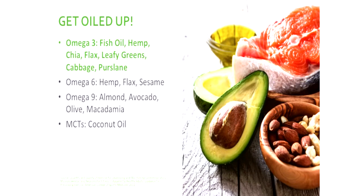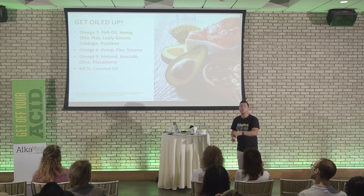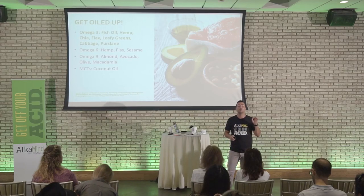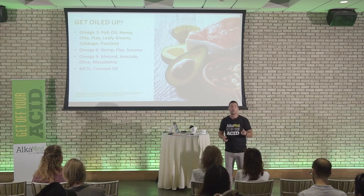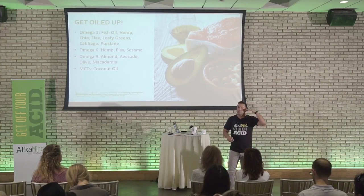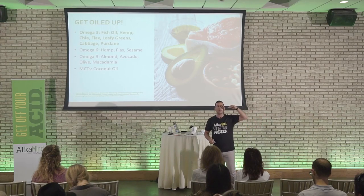Omega-6s: hemp, flax, sesame. Omega-9 oils: almond, avocado, olive, macadamia. Don't cook with these — you want to cook with coconut oil because it has a very high smoke point and it's not going to turn rancid. If you cook with olive oil, that specific oil will go rancid and turn into a trans-fatty acid, and we need to avoid that. So you only cook with coconut oil. When you steam or saute your veggies, add these oils on afterwards — no more than four minutes. It's called a flash steam or flash saute, and you're still preserving the raw status.